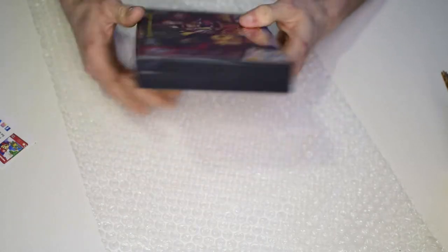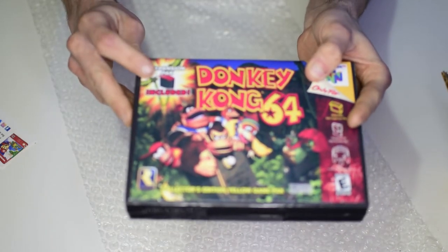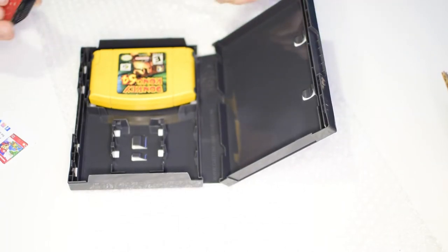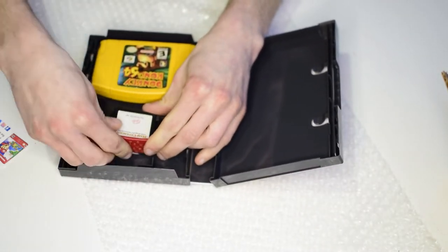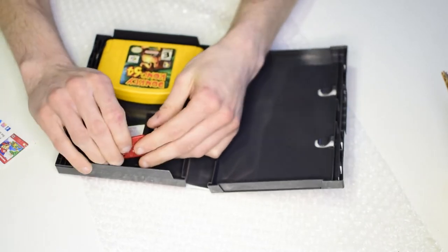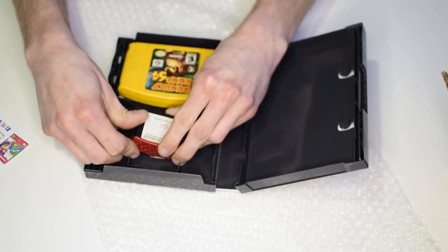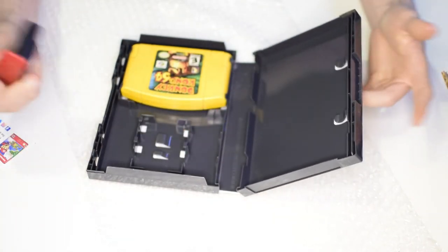On the Donkey Kong 64 case, they actually have the expansion pack represented in the case art — I wondered if the physical expansion pack would fit inside. So, moment of truth — no, it doesn't fit, which is actually disappointing. This is the original Donkey Kong 64 RAM expansion that came in the box.